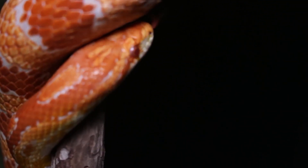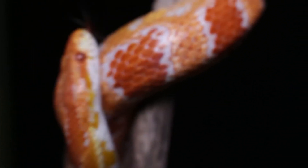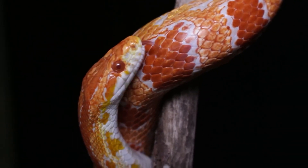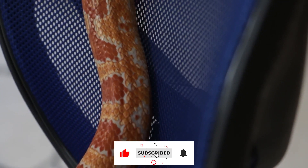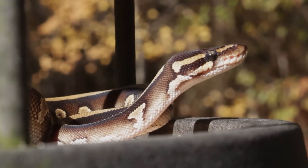Remember, preventive measures such as maintaining proper husbandry conditions, regular veterinary checkups, and attentive observation of your corn snake's behavior and overall condition can help minimize the occurrence of health problems. If you notice any concerning signs or symptoms in your corn snake, it's always best to consult a reptile veterinarian for accurate diagnosis and guidance.